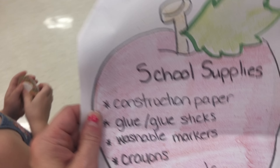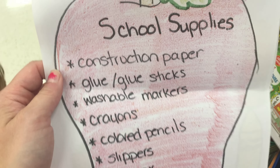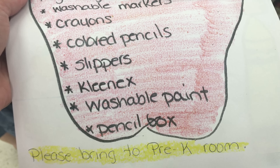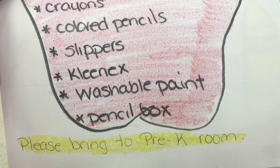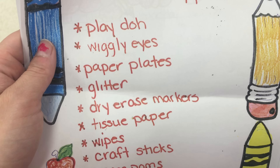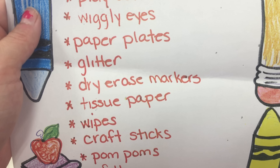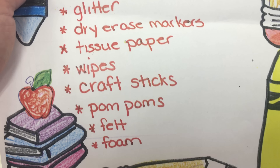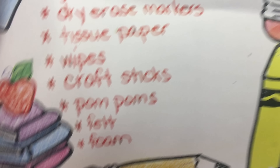Okay Alexis, are you ready for this? Okay, you ready to pick out your school supplies? We got a whole list here: school supplies, construction paper, glue, glue sticks, washable markers, crayons, colored pencils, slippers, Kleenex, washable paint, pencil box, classroom supplies.